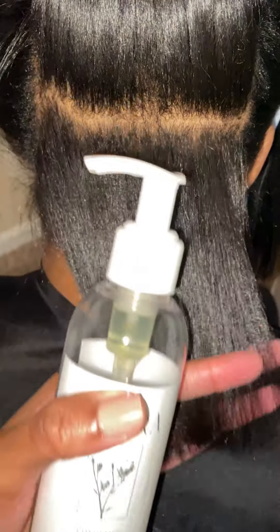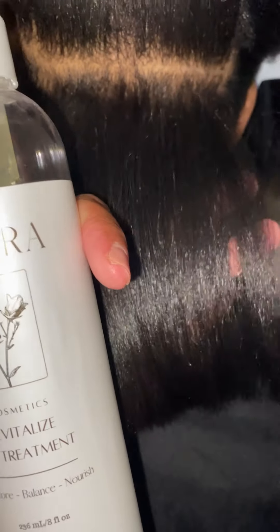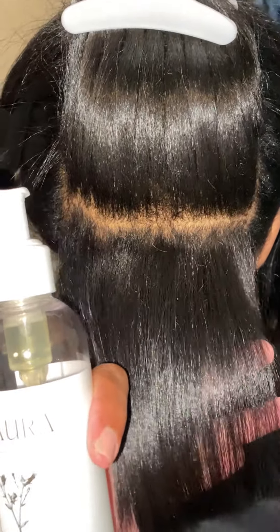I believe that when you have that fundamental understanding of hair care, oils should be taking your hair from zero to hero. It all comes down to understanding which oils you need and how to incorporate them in the best way for your particular hair type, your styling habits, as well as your lifestyle.